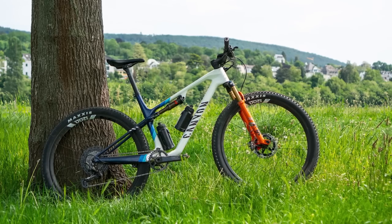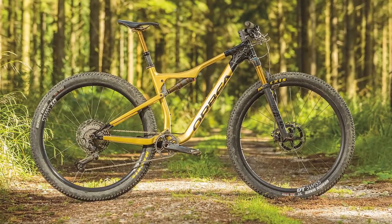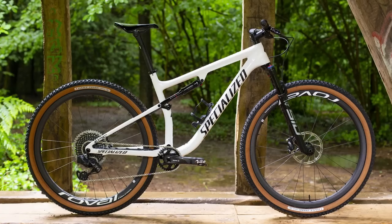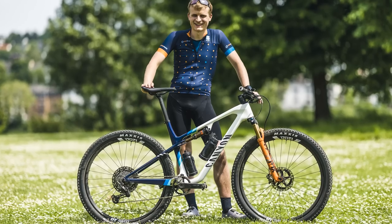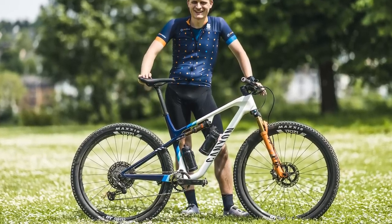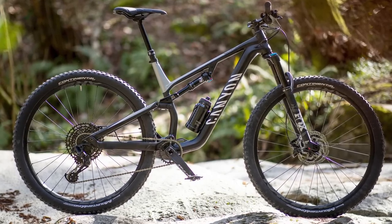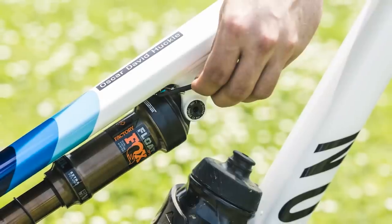It's important to note that this weight excludes the shock, remote, rear through axle, and chain guide. For comparison, Orbea's Oiz comes in at a claimed 1,740 grams and the Specialized Epic at 1,869 grams, both in a size medium with the rear shock. Despite the low weight, the bike meets Canyon's own Category 3-3 testing standards, the same as its trail bikes such as the 140mm Neuron. The CF level frame is also competitive, with Canyon claiming it comes in at 1,925 grams.